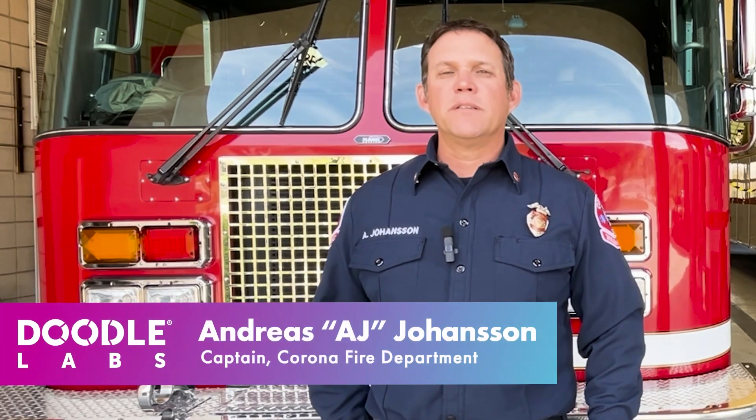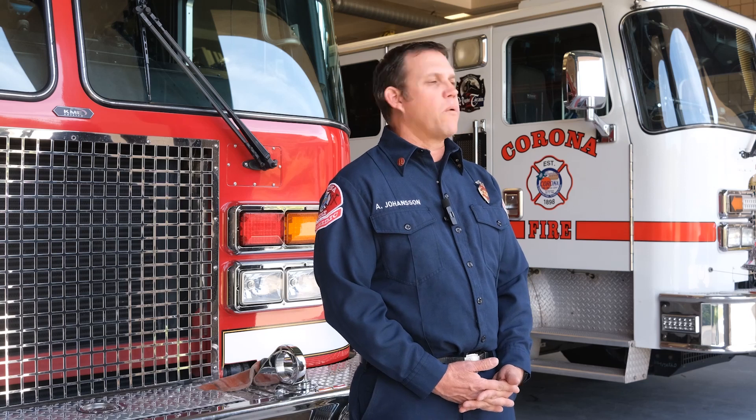My name is Andreas Johansson, and I'm a captain for the Corona Fire Department in Southern California. A recent deployment we had using TAC on New Year's Eve 2022 — we had a large rainstorm come across Southern California. We responded to a swift water rescue, a report of someone that had possibly fallen in the river. We had a large area search over about three miles in the dark and driving rain, and being able to track our dismounted personnel, there was a lot less radio traffic of trying to determine who had searched where.